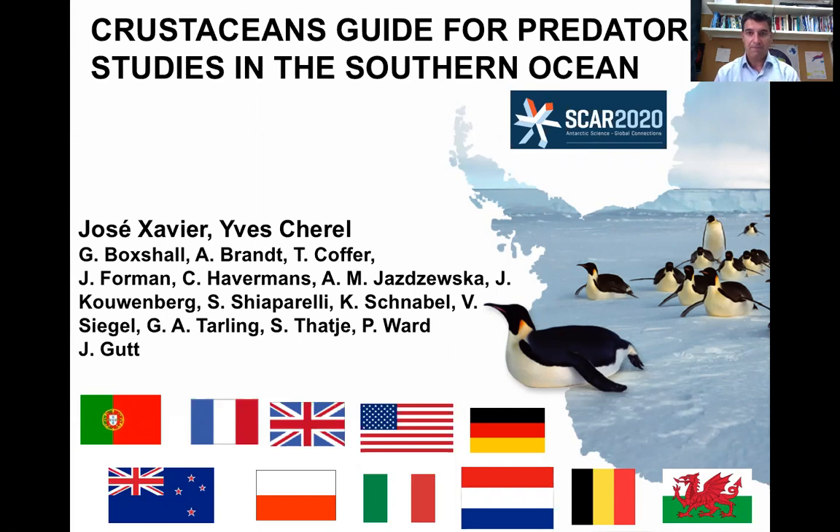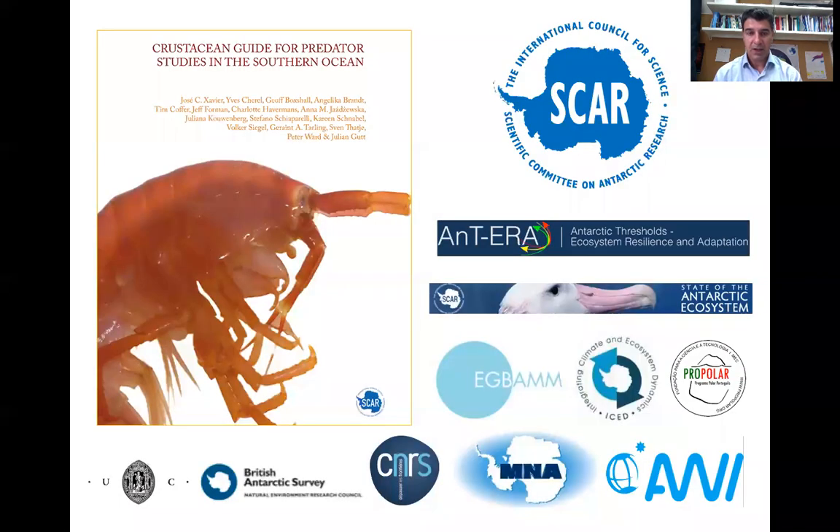Making this bridge between identifying the crustaceans in the diet of top predators in the Southern Ocean has been quite a task. It took four to six years with numerous colleagues around the world — many thanks to all of them. The work has been led by myself and Yves Jurel from France, but everyone has been amazing and very helpful. Thank you to SCAR for publishing this book; this is a community effort for sure.